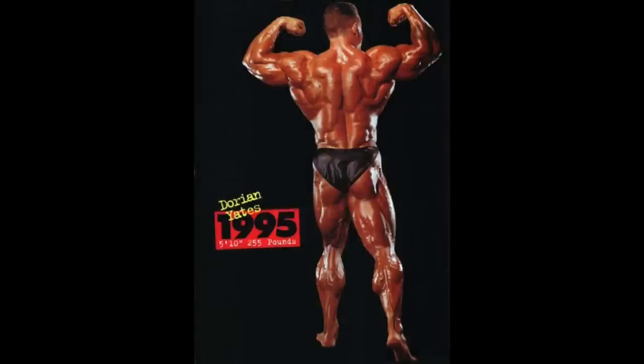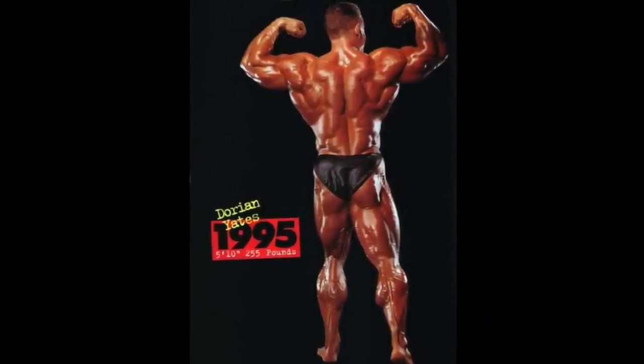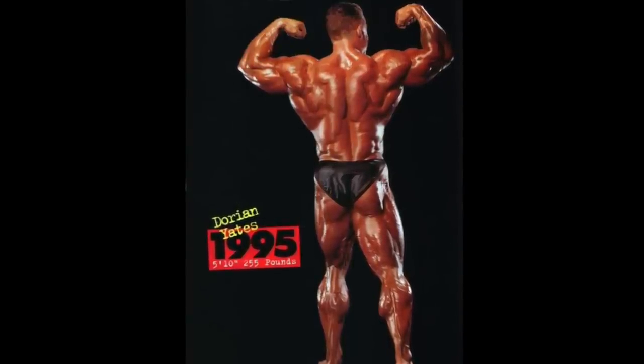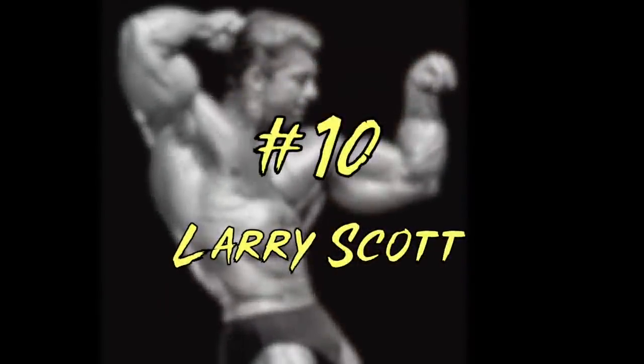And this is why he ultimately fell just short. But for what it's worth, if we extended this beyond a top 10, Yates would probably be next in line. Alright, but on to the list proper, where Larry Scott starts us off at number 10.